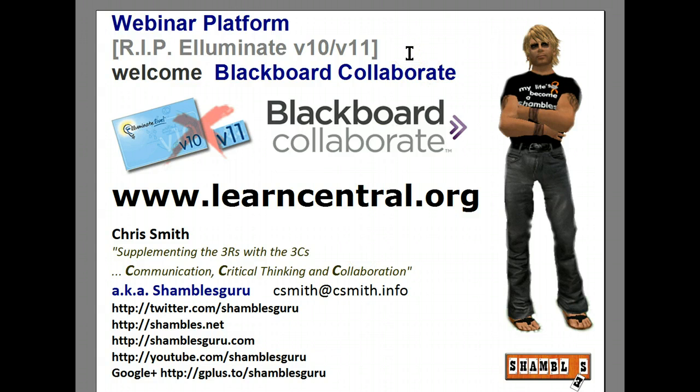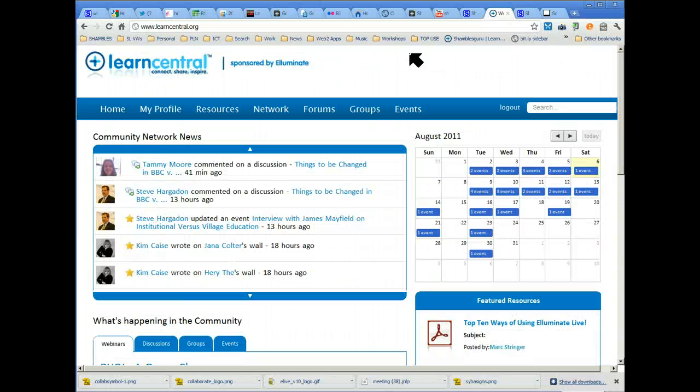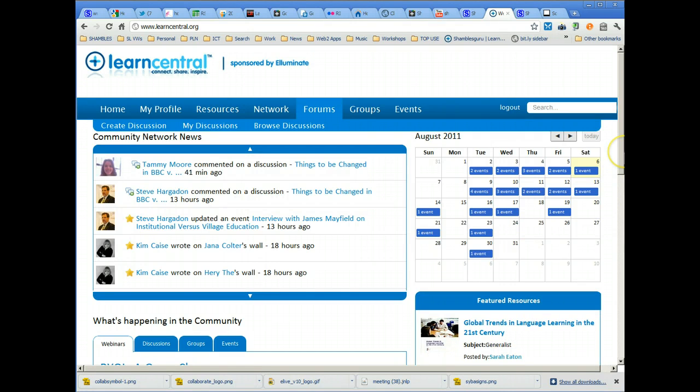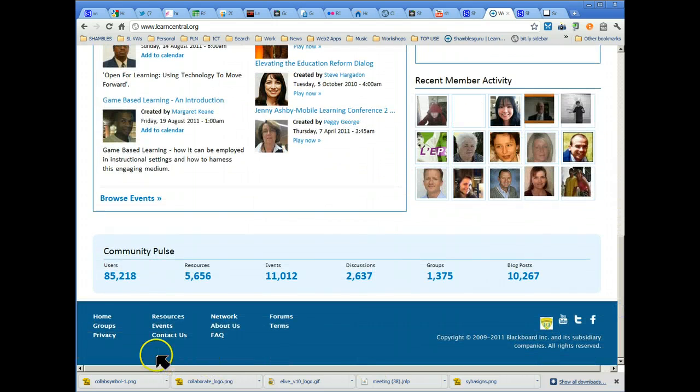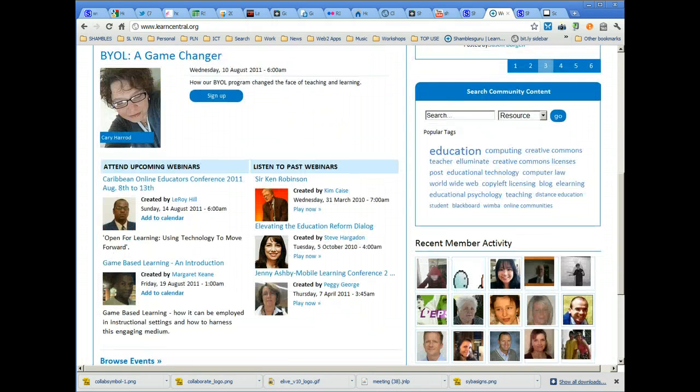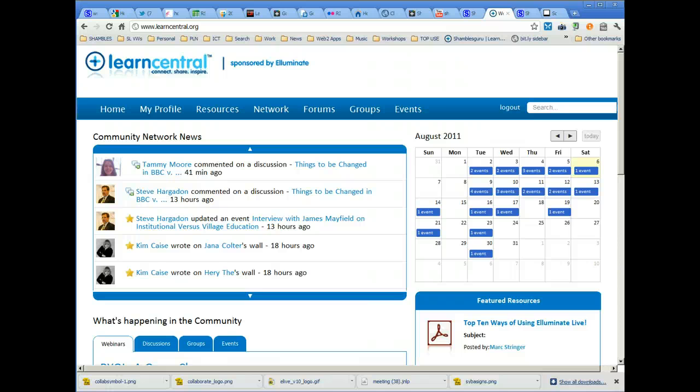Let's have a look at Blackboard Collaborate or Illuminate V11. My starting point is going to be LearnCentral. If you don't know anything about LearnCentral, it's basically a social network — quite a big one, designed for educators. You can see 85,000 users, 5,000 resources, 11,000 events. It was actually funded initially by Illuminate, so it was initially a marketing tool for Illuminate, but it's taken on a life of its own — it is a thriving social network.